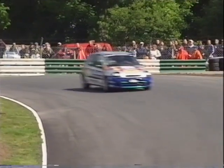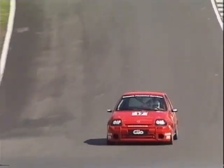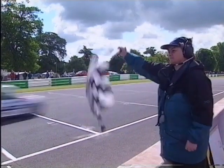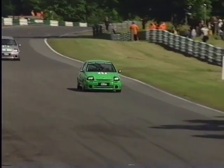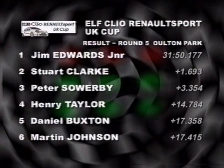With nearly a two-second margin, Jim Edwards Jr. is stamping his authority on this championship season. He is heading for the chequered flag — cruising. The rest are closing in but he knows there's no way they'll get past. The chequered flag is waved for Jim Edwards Jr. at Oulton Park. Great second place from Stuart Clarke. Peter Sowerby crosses the line in third position. Henry Taylor in fourth. Jim Edwards Jr. takes the victory by a 1.69-second margin, a tremendous race on track conditions which were absolutely treacherous in the opening stages.